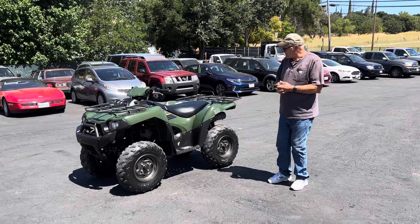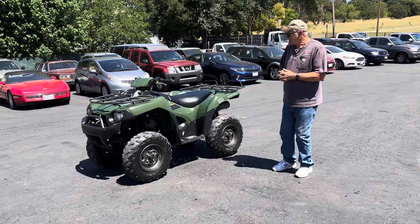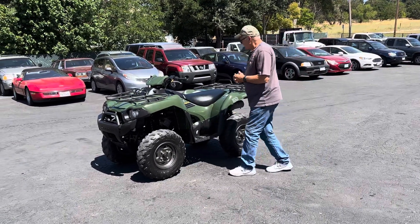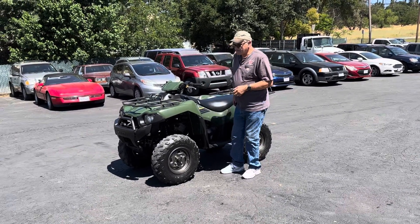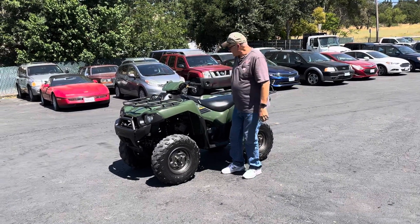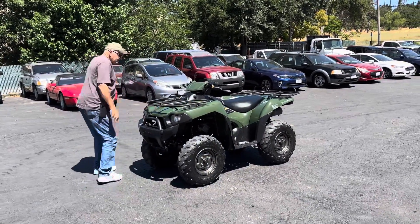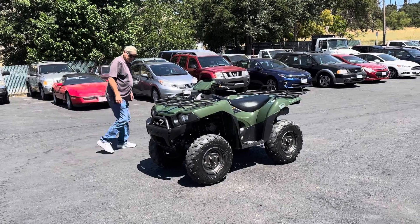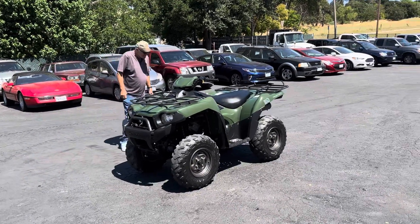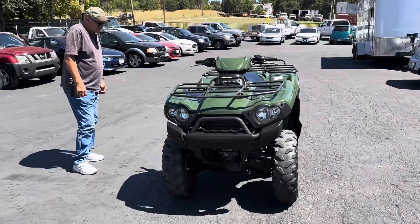This is the video on the Kawasaki 750. It's a nice one. I believe it has 750 hours. Four wheel drive. Pretty darn straight — no big dings or nothing. Looks like they just drove it. Tires could use some tires, but they're still decent.